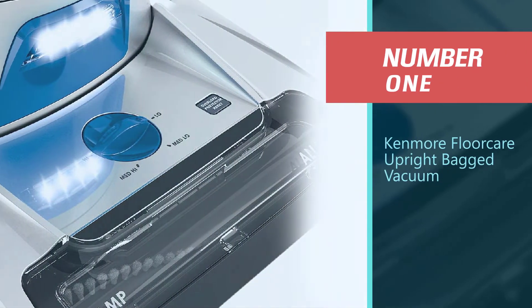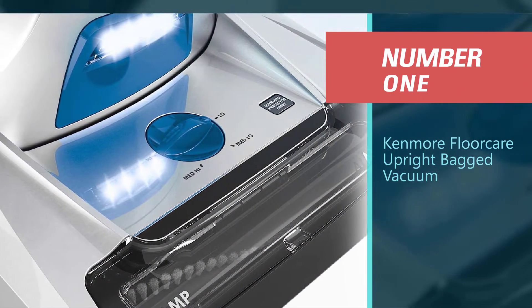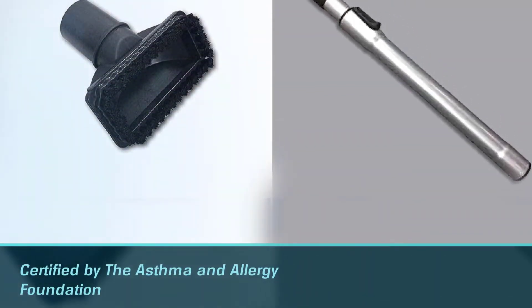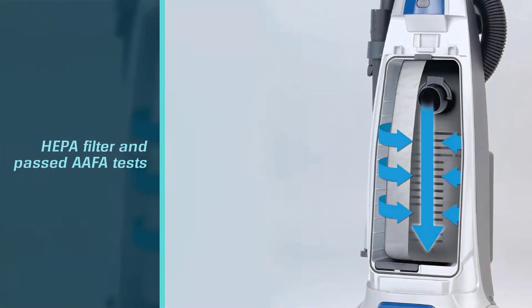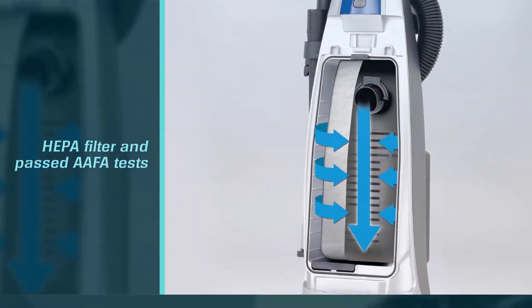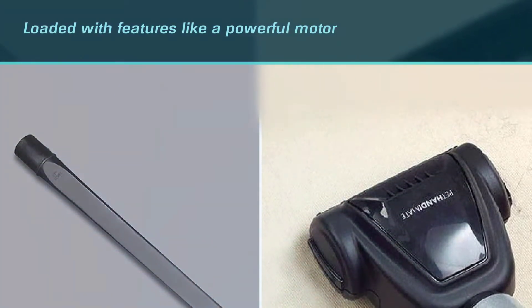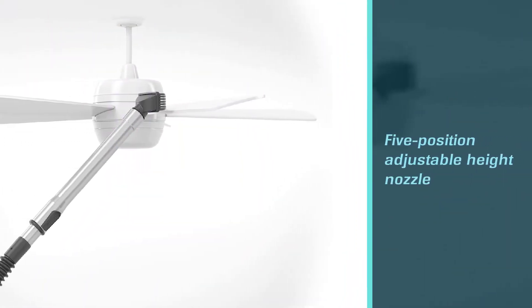Number one: the Kenmore Floor Care Upright Bag Vacuum. Pet hair is an annoyance for most pet owners, but if you or someone in your family happens to be allergic to pet hair, it can also be a serious health issue. Certified by the Asthma and Allergy Foundation of America (AAFA), this Kenmore has a HEPA filter and passed AAFA tests for low emissions both while vacuuming and when changing the bag. This vacuum maintains its performance even as the bag fills and clogs with dirt.